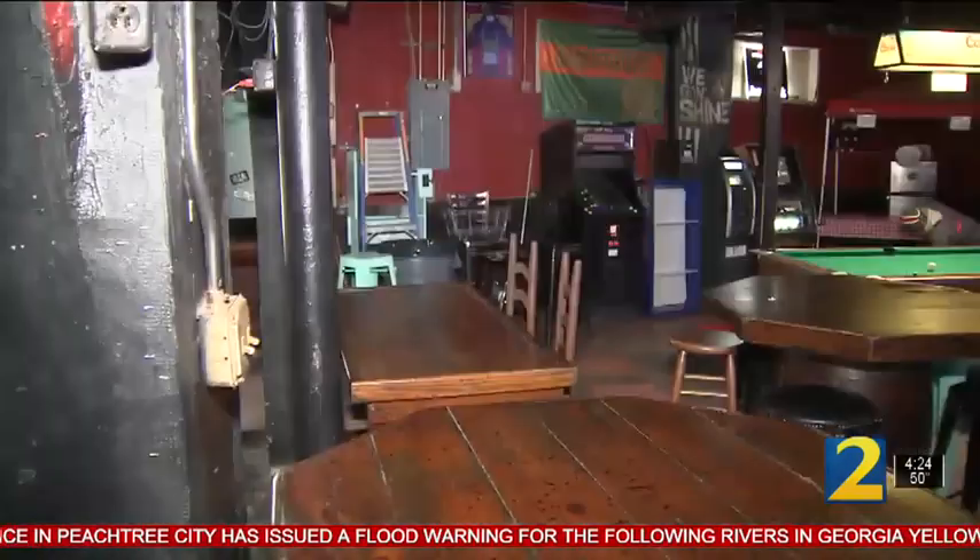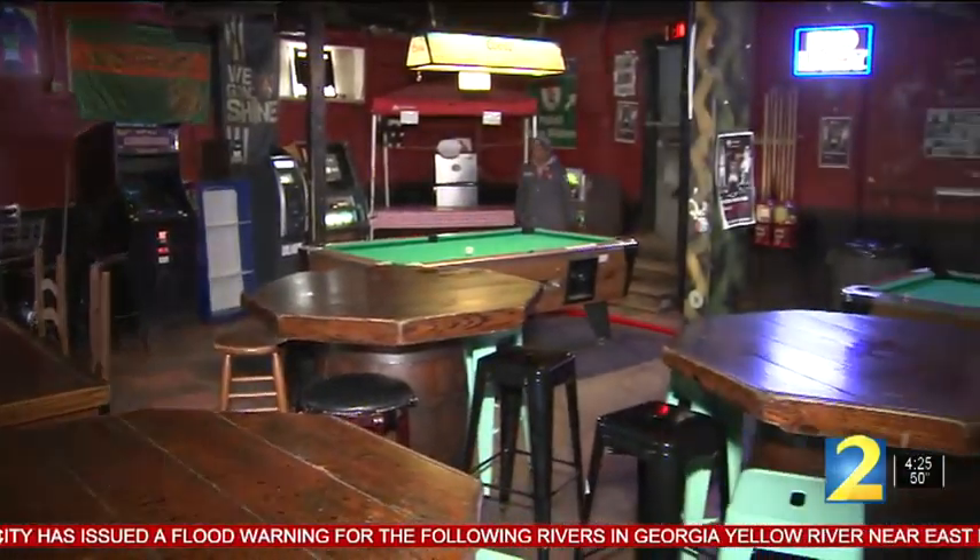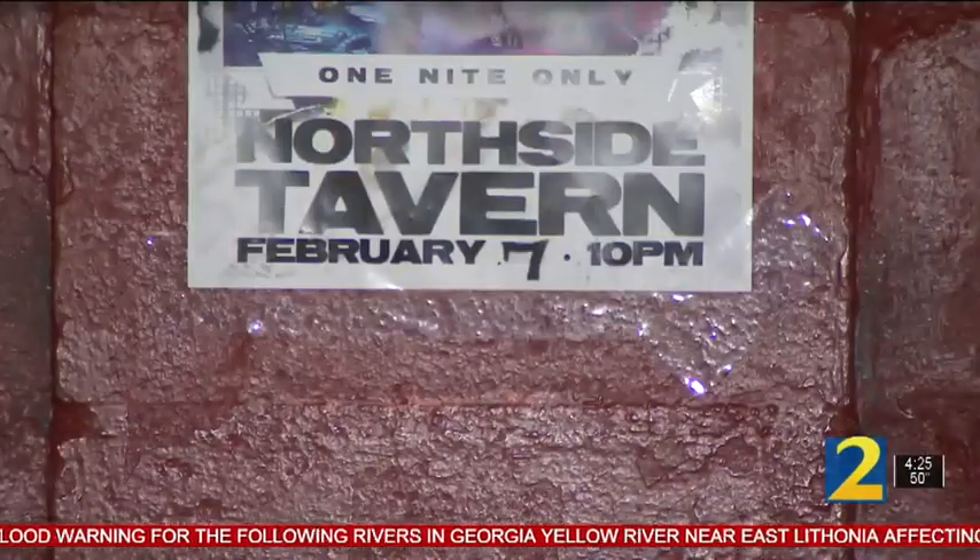The film also used Northside Tavern, which you can also see in sequels to Anchorman and Fast and the Furious. The bar fits a lot of needs — it could be a Chicago bar, a New York bar, or any dive bar across the world.